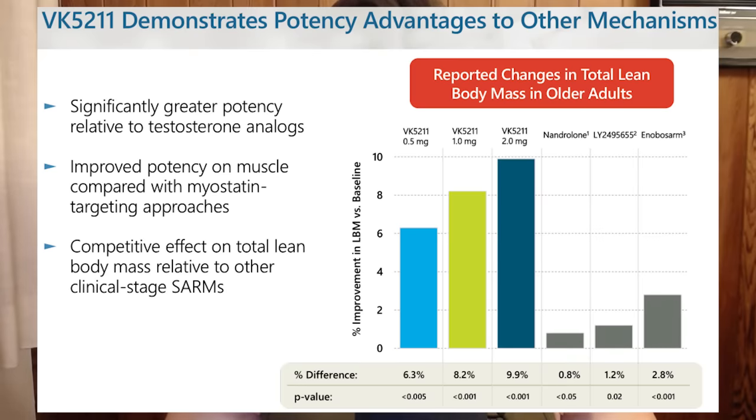In official trials, LGD-4033 — also known as VK5211 or Ligandrol — outperforms Ostarine with greater increases in lean muscle mass and strength milligram for milligram. Despite Ligandrol being more potent, Ostarine is less suppressive, which would make recovering natural testosterone levels a smoother and quicker process after discontinuation — a likely important safety consideration if these compounds ever reach clinical application.